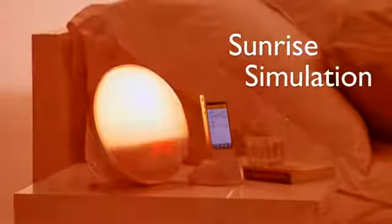When it's time to wake up, the light increases gradually within 30 minutes — from a soft morning red through orange until the room is filled with bright yellow light, just like a normal sunrise. This stimulates your body to wake up naturally instead of getting that wake-up scare every morning.